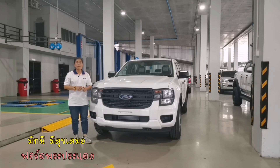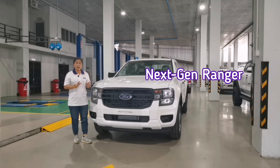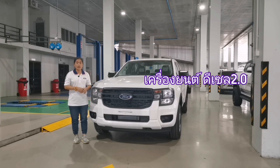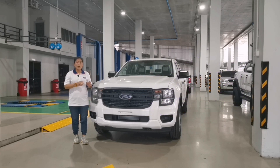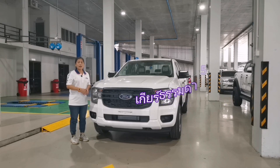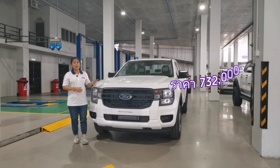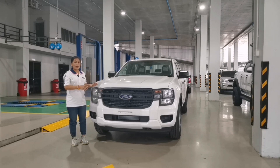สวัสดีค่ะ อยู่กับช่องฟอร์ดเก็ดแชนแนล วันนี้เก็ดจะมารีวิวเจ้า Next Gen Ranger XL 4 ประตู ตัวเตี้ย เครื่องยนต์ดีเซล 2.0L กำลัง 150 แรงม้า แรงบิด 350 Nm เกียร์ธรรมดา 5 สปีด ราคา 732,000 บาท คันนี้เป็นสีขาว ไม่ได้ตกแต่งอะไรเพิ่มเติม เดี๋ยวเก็ดพาไปนำชมกัน